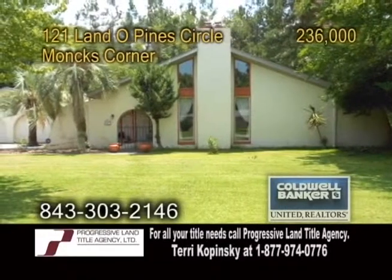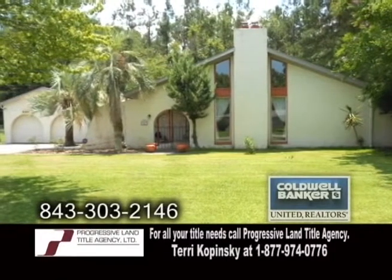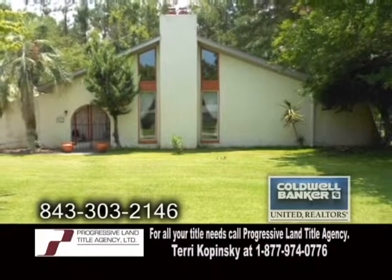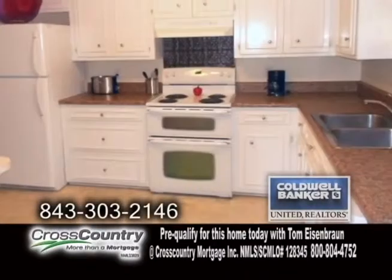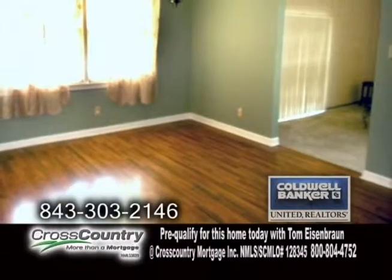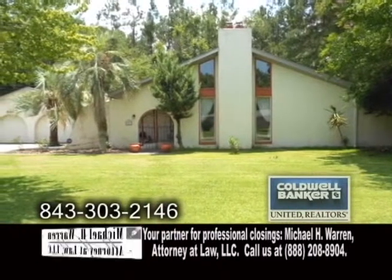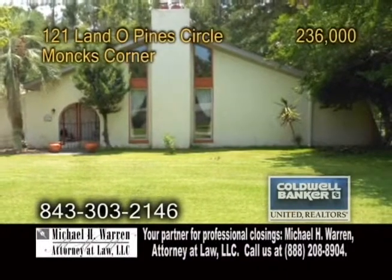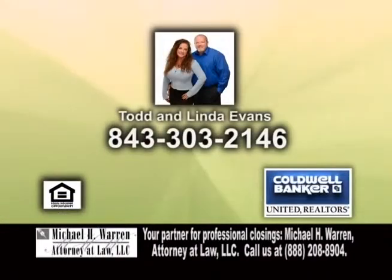A Spanish-style ranch in Monk's Corner. This home features a detached mother-in-law suite. The main home has 2,000 square feet of living space with three bedrooms and two baths. The living room is large and features a gas fireplace. The kitchen has lots of cabinets and an eating area. The formal dining room has laminate wood flooring. The mother-in-law suite is 700 square feet with a full kitchen and full bath. The home backs up to a wooded lot for privacy and has a storage shed. Contact Todd and Linda Evans for more details.